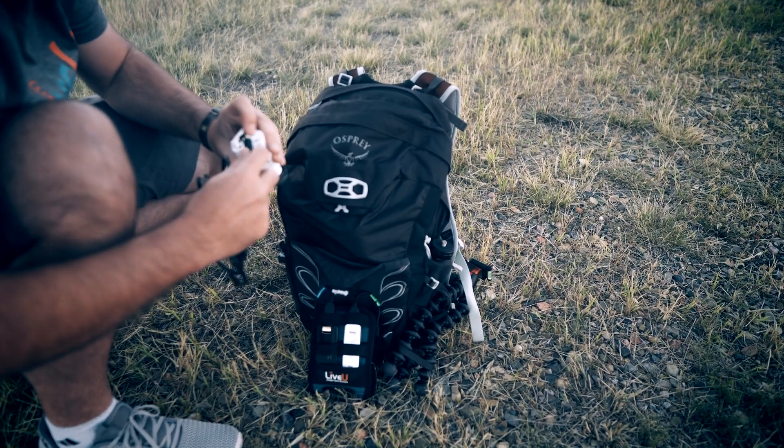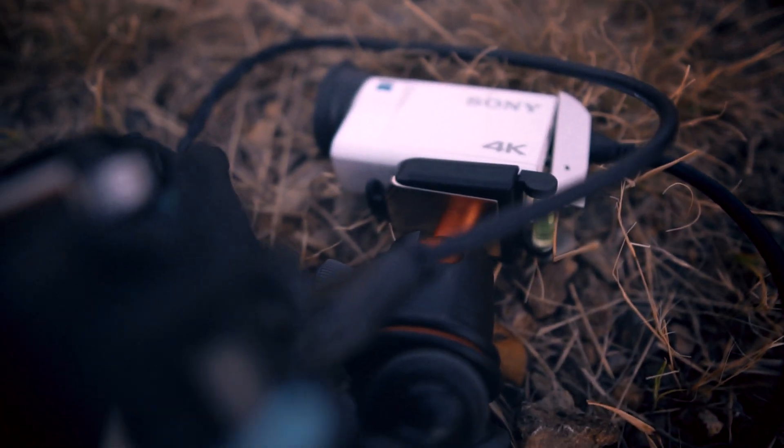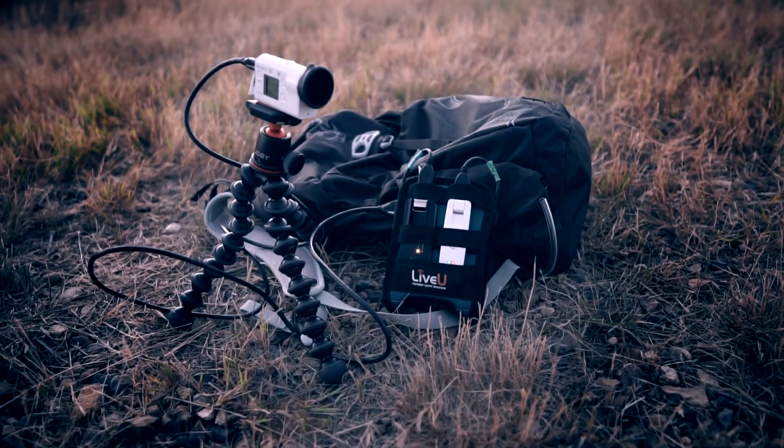With the LiveU Solo, or any LiveU gear for that matter, you can stream reliably. The secret is really in the sauce: LiveU Reliable Transport, LRT, which is a protocol that leverages cellular bonding technology to deliver and maintain the stream. But we'll get to that in a minute.